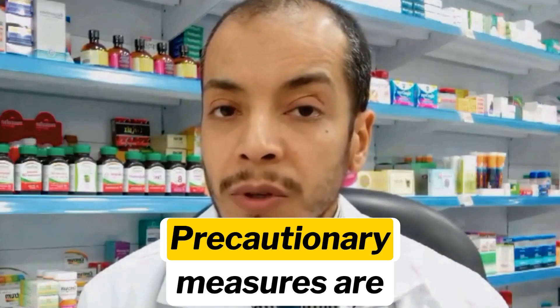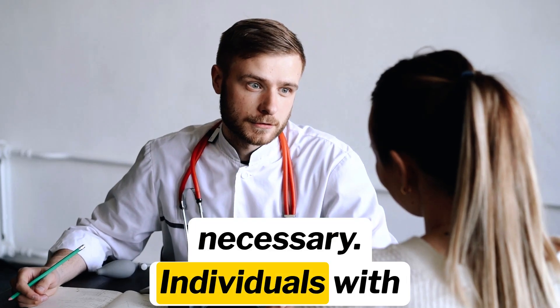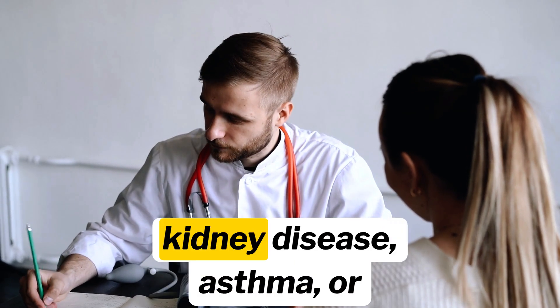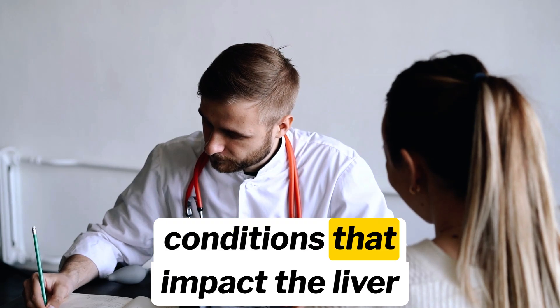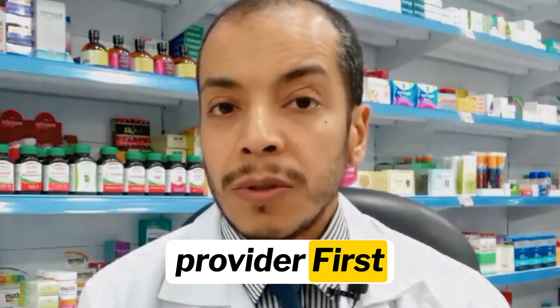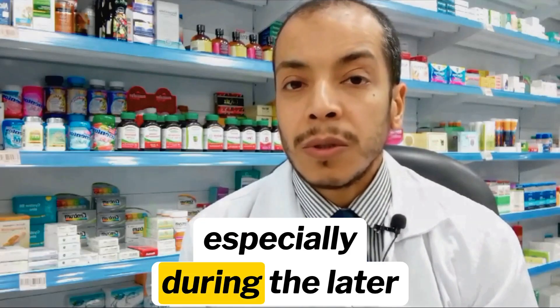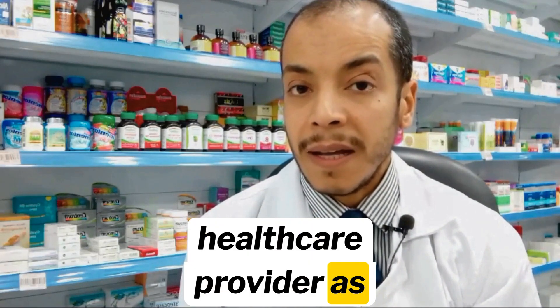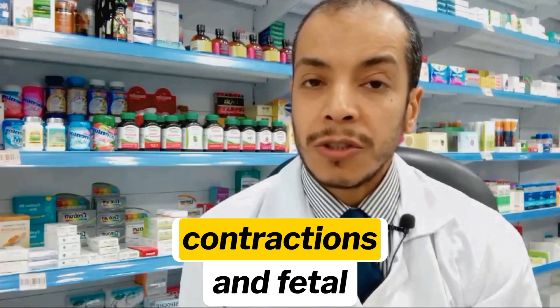When using ibuprofen, precautionary measures are necessary. Individuals with specific health conditions, such as peptic ulcer disease, chronic kidney disease, asthma, or conditions that impact the liver, should avoid using ibuprofen or consult with a healthcare provider first. Pregnant individuals, especially during the later stages of pregnancy, should also consult a healthcare provider, as ibuprofen may affect uterine contractions and fetal development.